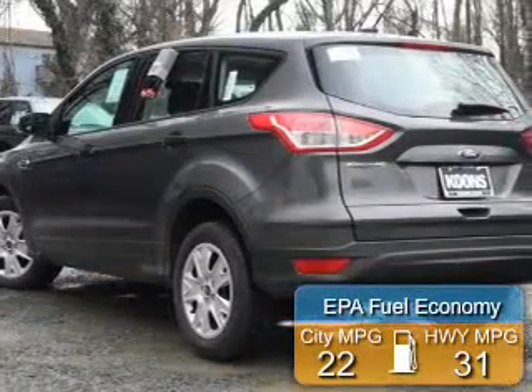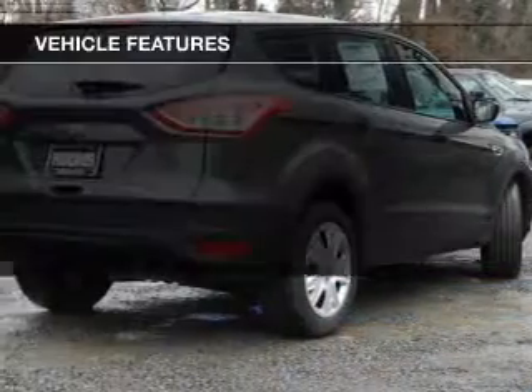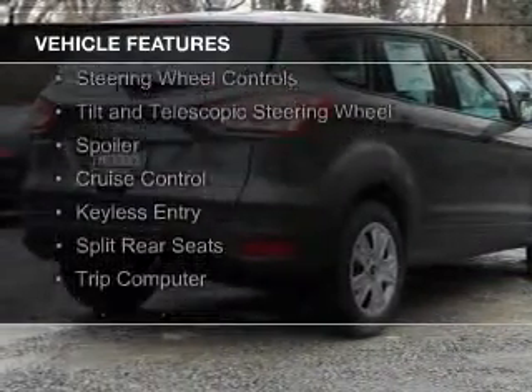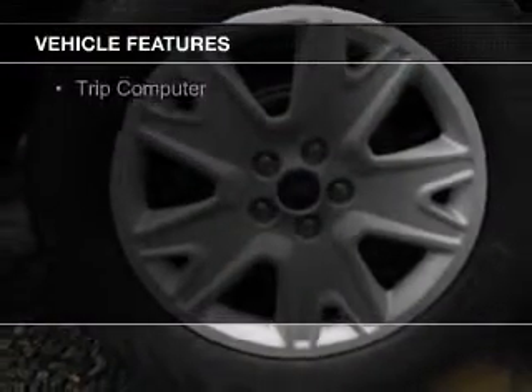Great fuel efficiency saves you money by requiring fewer trips to the gas station. The features include internet connectivity, Ford Sync voice activation, digital audio input, steering wheel controls, and a tilt and telescopic steering wheel.